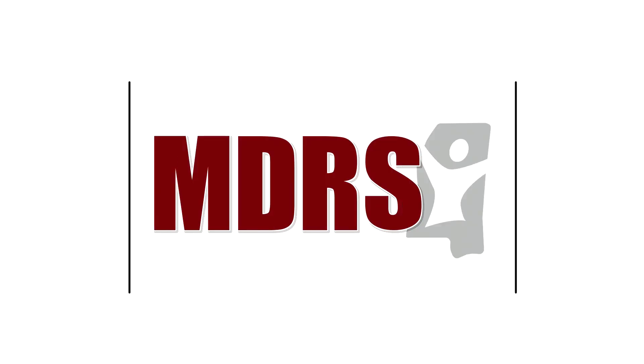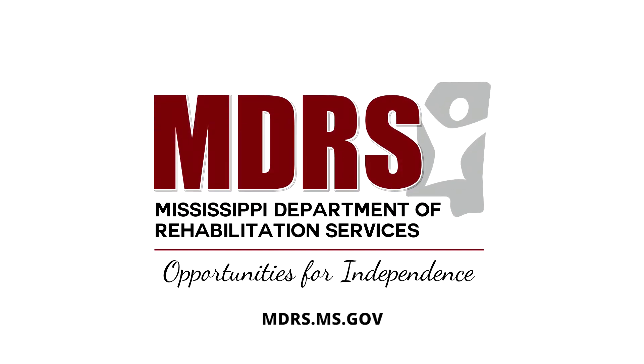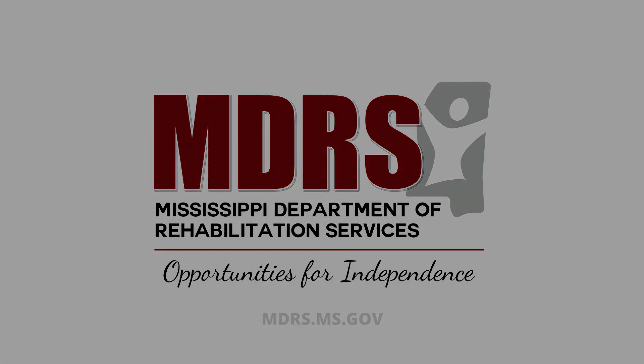I probably wouldn't be where I'm at today without MDRS. To learn more about adaptive technology and the opportunities for independence provided through MDRS, please visit mdrs.ms.gov.